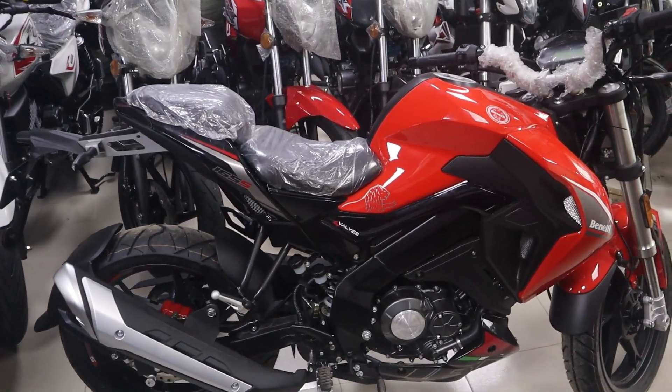We will see this bike in three colors: one is red, one is white, and one is black. The Benelli 165S is a full look bike.